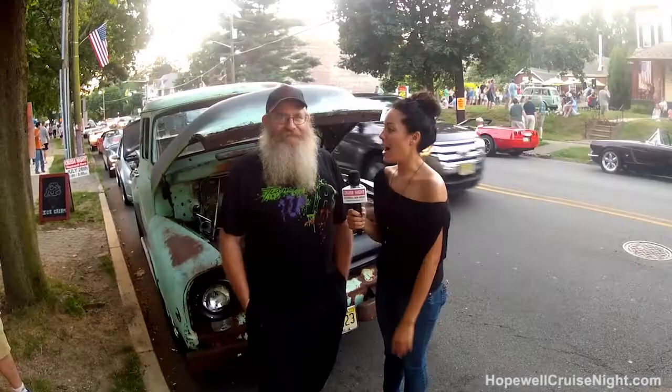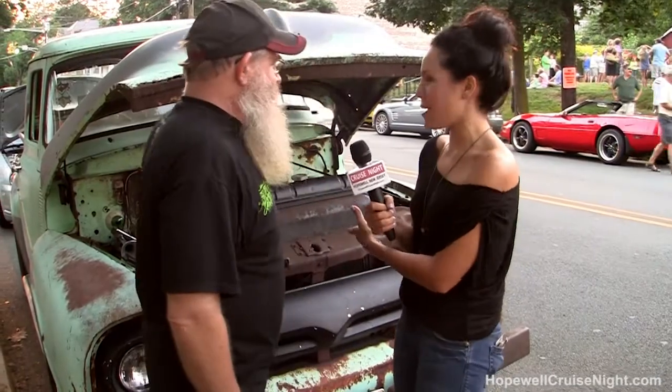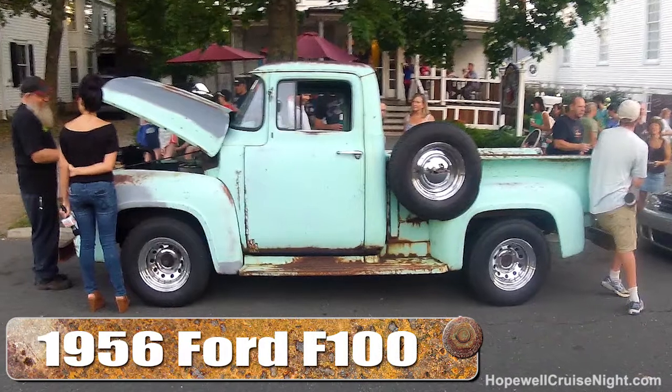Hey guys, I'm here with Wayne and he's going to tell us about this little beauty here. This looks like Tow Mater from Cars — am I correct? No. Now what is this little beauty? It's a '56 F100 Ford.